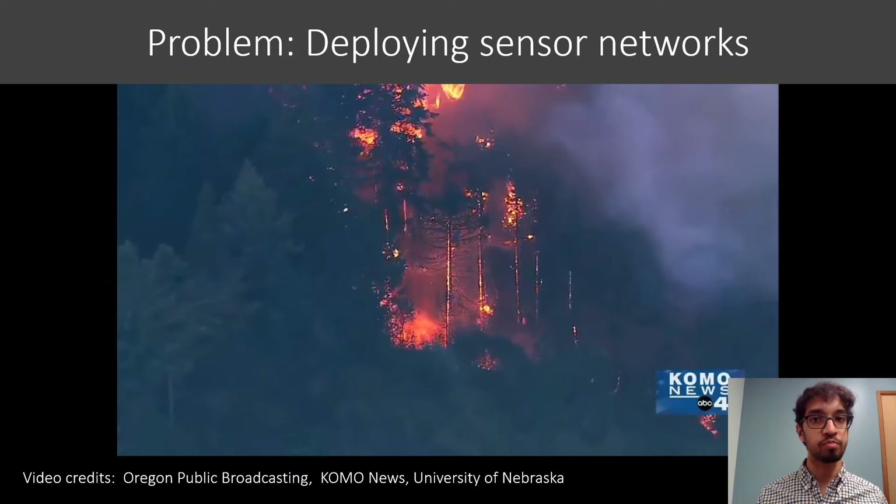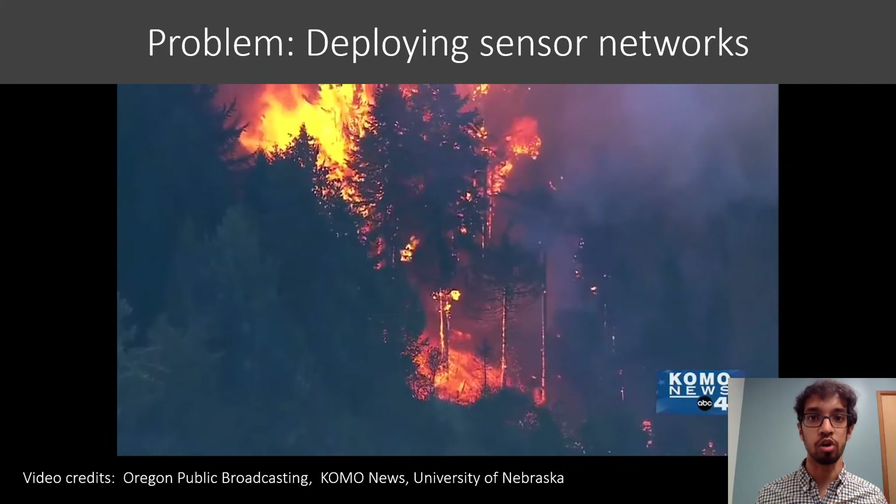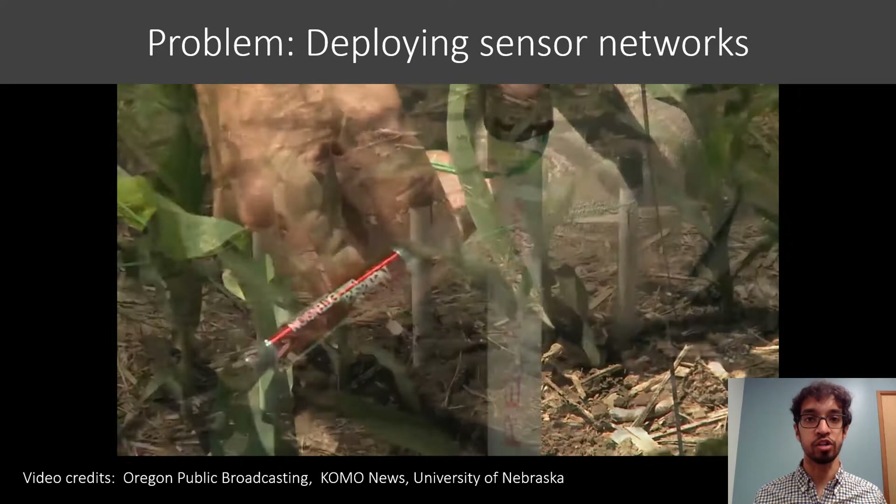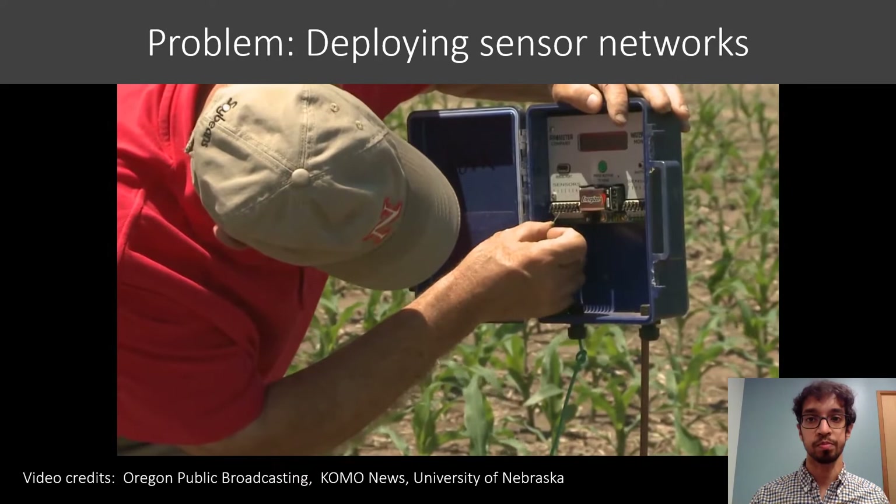Similarly, if we think about the recent forest fires on the west coast that have been on a lot of people's minds, especially here in Seattle, it would be expensive to deploy sensors across large areas of forest and also potentially dangerous to do so in areas where a fire could quickly spread. Scalability of sensor networks is also a potential issue in large farms and other more typical deployments.